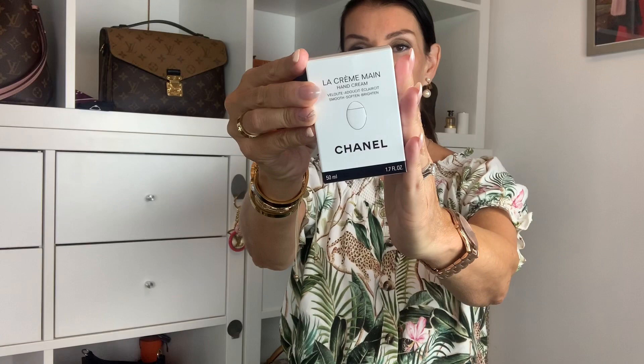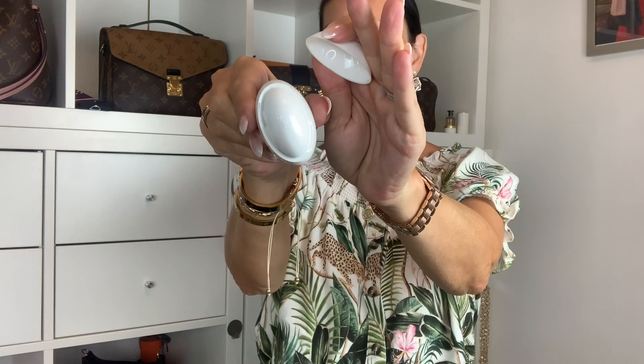This is another cream — a hand cream from Chanel. It smells heavenly. It's called La Crème Main — I probably don't pronounce it right. It comes in a cute bottle. You open it and press it through the hole. This one is also very, very good — cute to have in your bag.